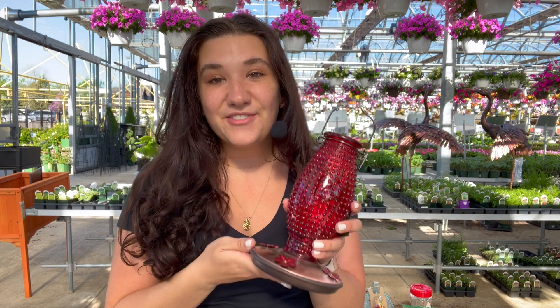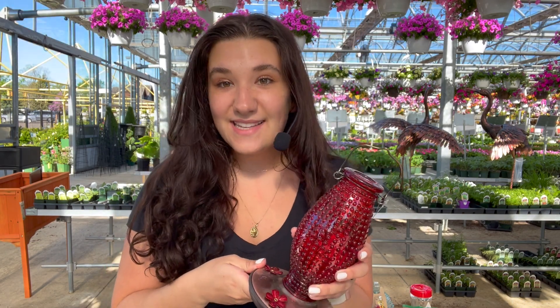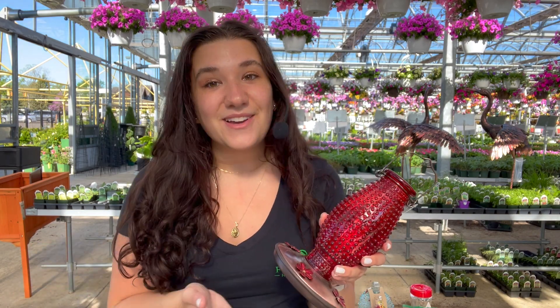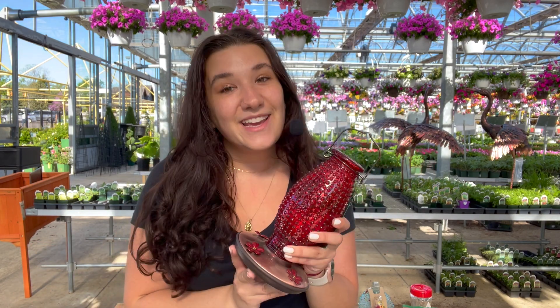First we're going to talk about hummingbird feeders. Feeders come in many different shapes, sizes, and colors. Remember that hummingbirds are very attracted to the color red and orange, maybe even pink, so keep that in mind when you're shopping for feeders and for your flowers.